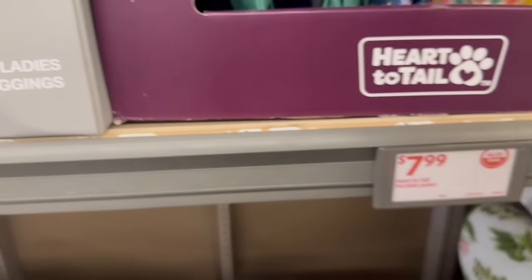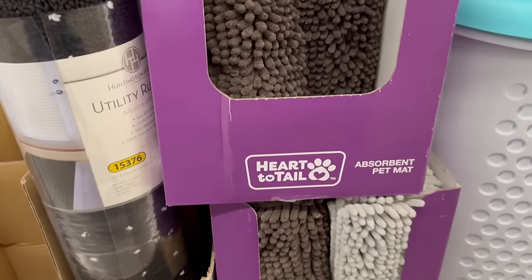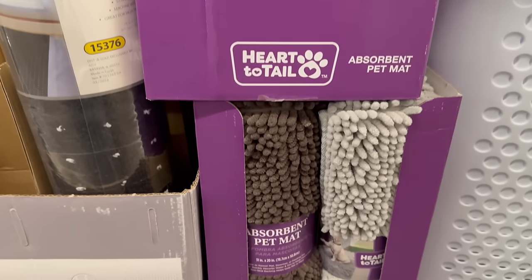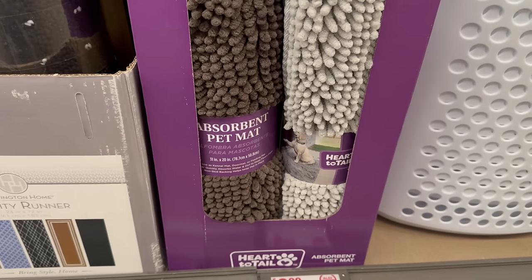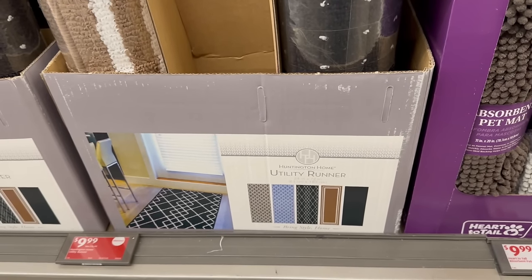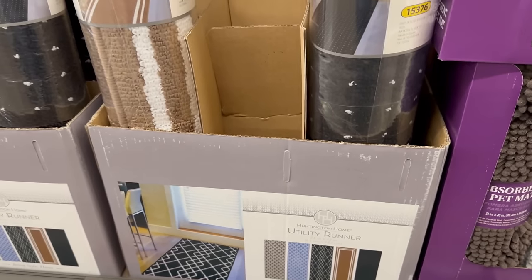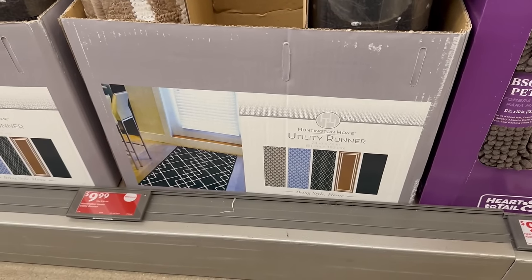By Heart to Tails, they also have these absorbent pet mats — 31 inches by 20 inches for $9.99. On clearance from Huntington Homes are these utility runners, really nice, also for $9.99. Let me zoom in so you can see the different styles — those are actually really nice.